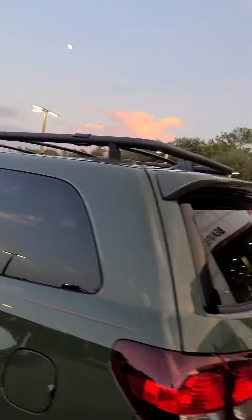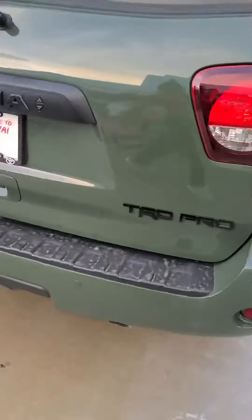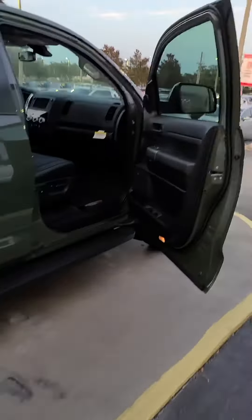Simple roof racks, nothing too extravagant. Blackout kit as well, the parking sensors, towing capacity — it's got everything.